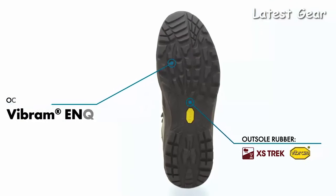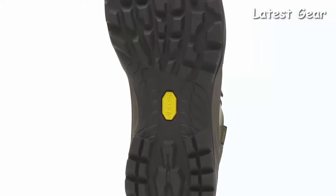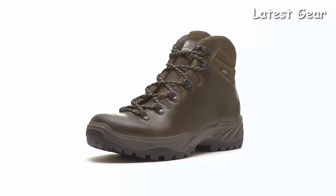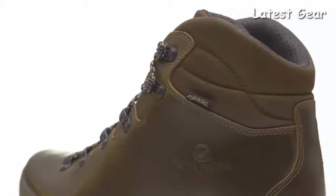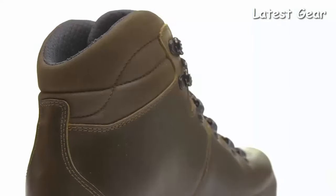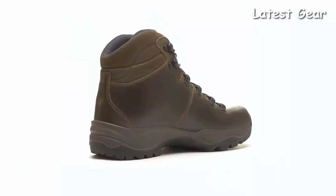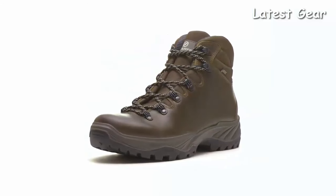A Vibram outsole delivers superb traction and stability in a multitude of weather conditions. Constructed with an extremely durable rubber, this sole is made to withstand all of your trail pursuits without breaking down. Handmade in Europe, the Scarpa Terra GTX offers support and cushion to hikers who don't want to sacrifice comfort for performance. High quality materials and a classic design come together perfectly, creating an everyday boot that will last as you cover mile after mile.